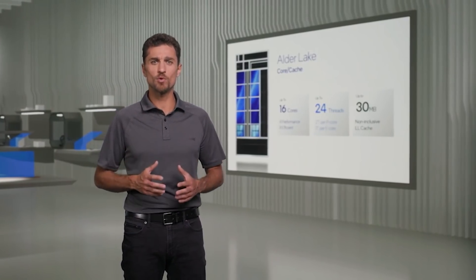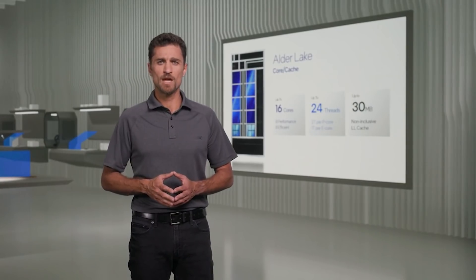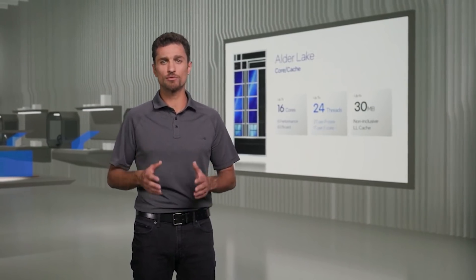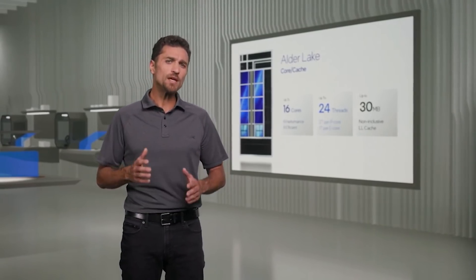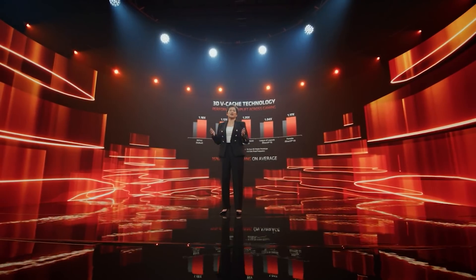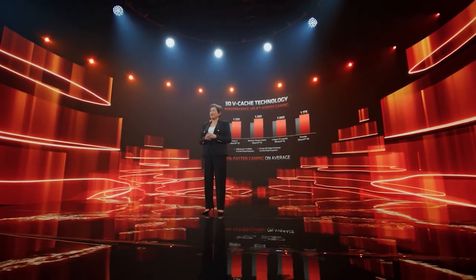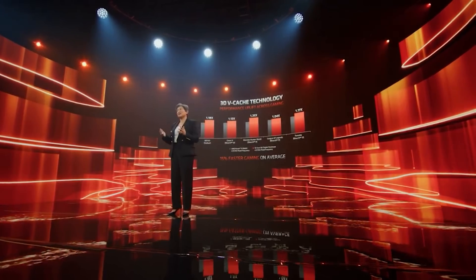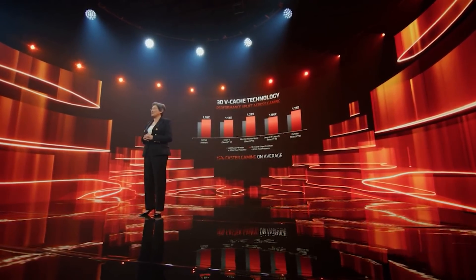Admittedly, the benchmarks are not for things like games, unfortunately. While we have done some comparisons against Zen 3, how it will stack up against the Ryzen V-Cache SKUs, no one knows. AMD have released some early preliminary benchmarks for those CPUs, but at the end of the day we don't really have a good understanding of how it's going to perform against a wide range of applications. So it will be very interesting to see that.